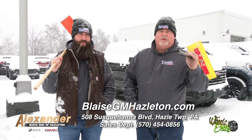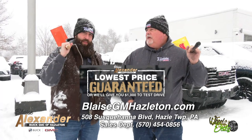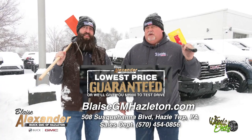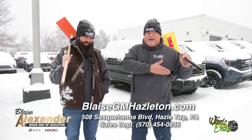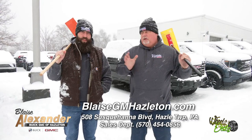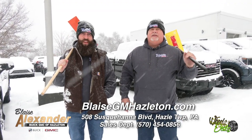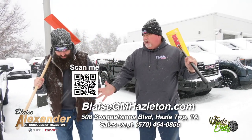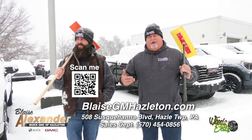We're going to sell 99% of everything we have on our lot below invoice — thousands below invoice — because we ordered them pre-strike and now they all came in and they've got to go. Our lowest price is guaranteed or we'll give you a thousand dollars. That's how confident I am that you're not going to be able to buy these new trucks cheaper anywhere. Go to blazegmhazleton.com — there's also a QR code you can scan.